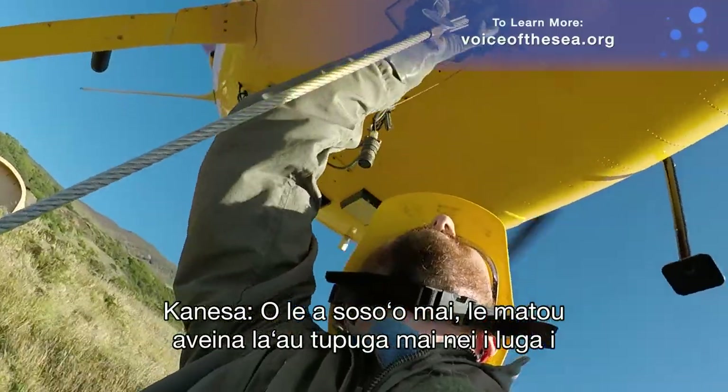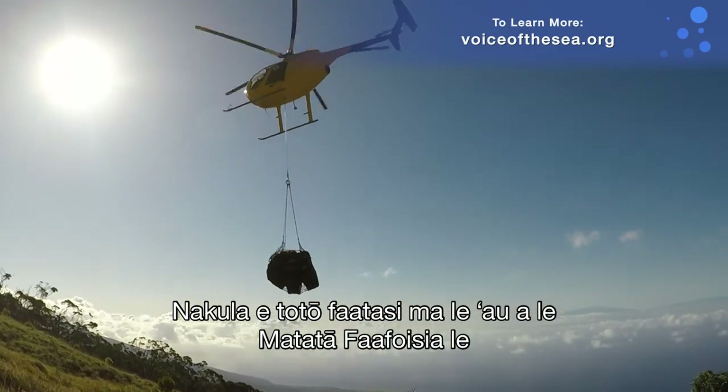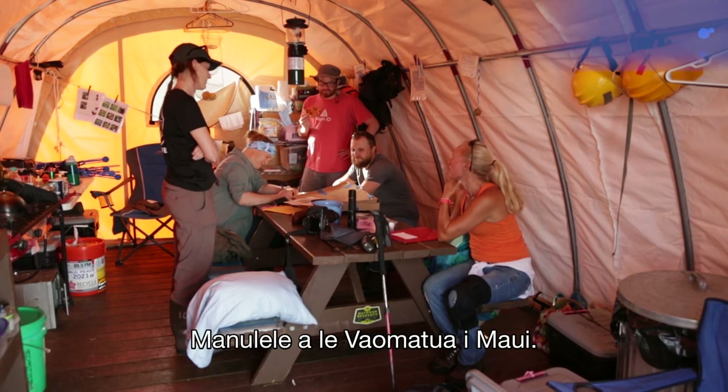Coming up, we'll take the native plants up to Nakula for planting with the Maui Forest Bird Recovery Project team.